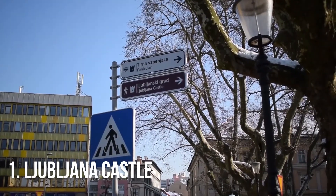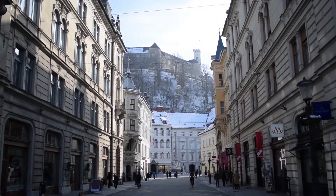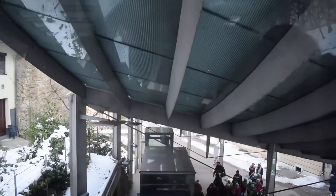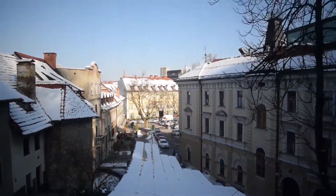Number one: Ljubljana Castle. It's impossible to miss Ljubljana Castle, which sits high above the city centre. Dating back over 900 years, the castle is Ljubljana's most popular attraction, and whilst you can walk up to it, it's more fun to get the funicular and watch the views unfold before you.